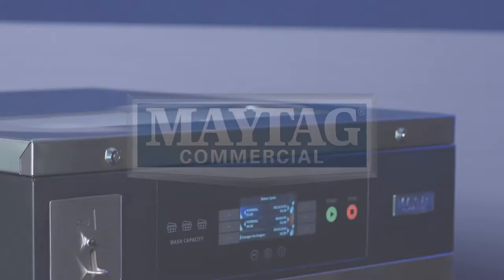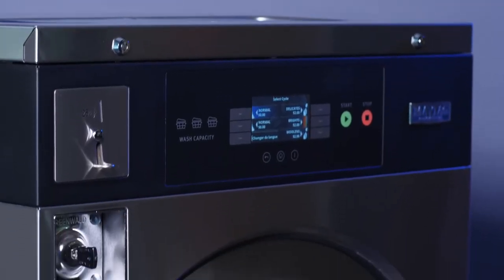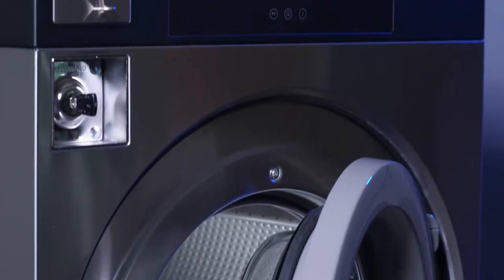Vended laundry facilities that use washing machines with a max 100G spin cycle could be leaving money on the table.